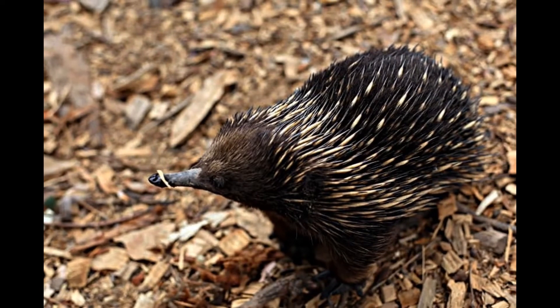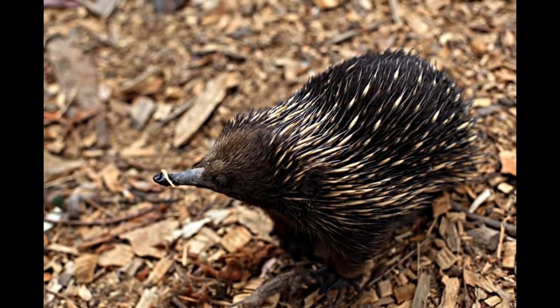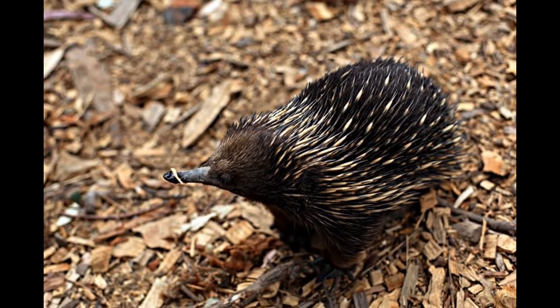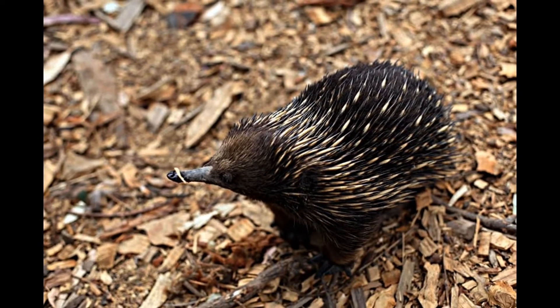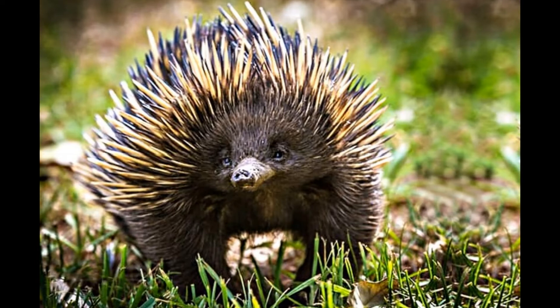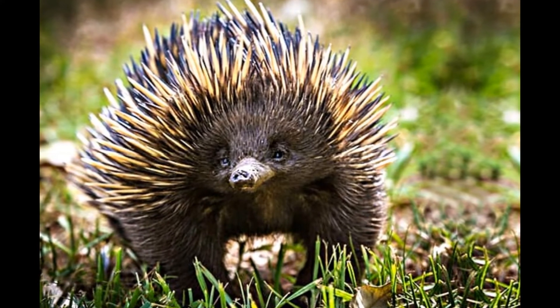Spiny anteaters are walking contradictions. They are mammals, but they lay eggs. They are often classified as long or short-beaked, but don't have beaks at all. In the traditional sense, they have fleshy noses that can be either on the long side or rather short.